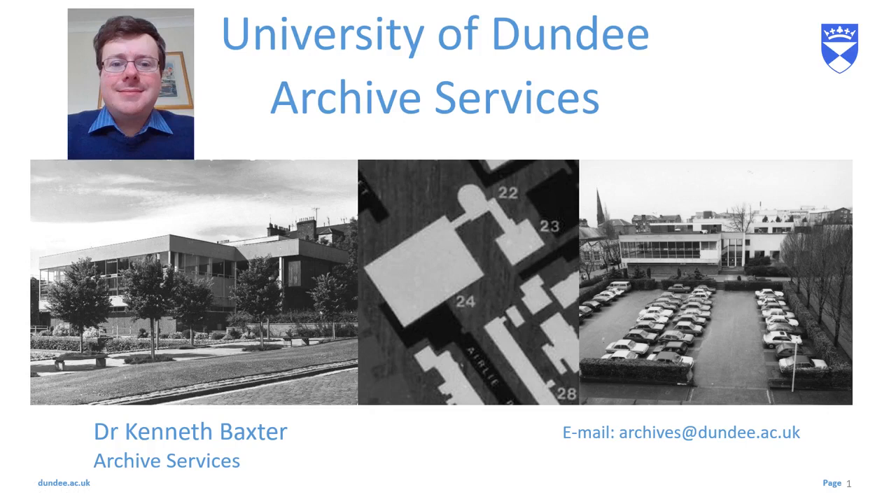Hello everybody, it's Kenneth from the Archives here with another video that delves into the history of the University of Dundee. Today I'm going to be looking at one of the shorter-lived university buildings: New Dines.